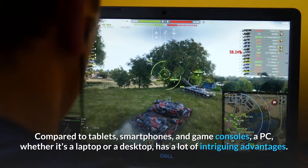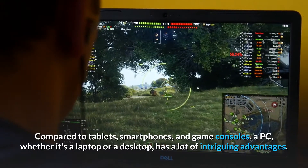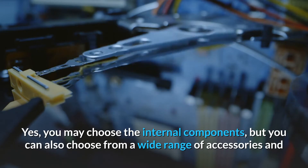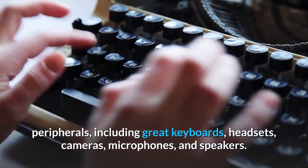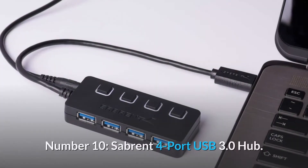Compared to tablets, smartphones, and game consoles, a PC, whether it's a laptop or a desktop, has a lot of intriguing advantages. You may choose the internal components, but you can also choose from a wide range of accessories and peripherals, including great keyboards, headsets, cameras, microphones, and speakers. These are the best computer accessories available. Number 10.